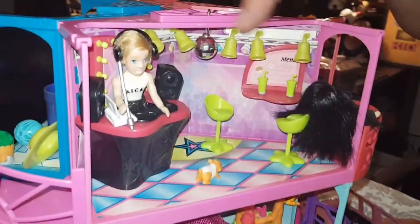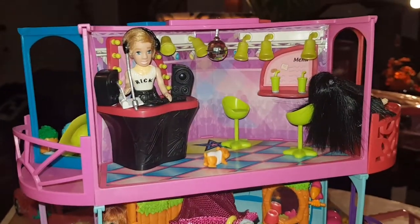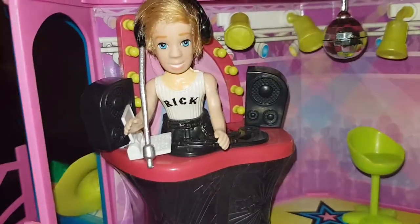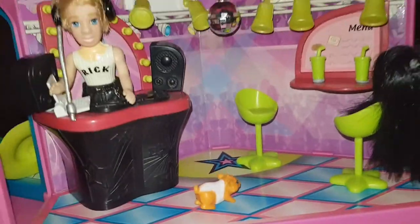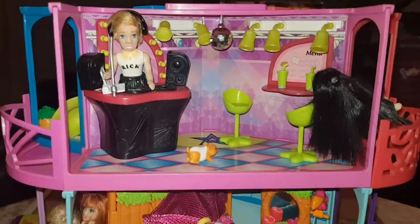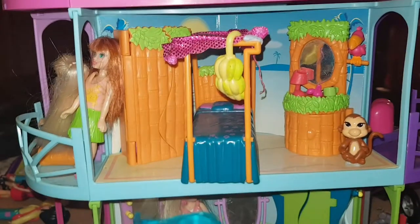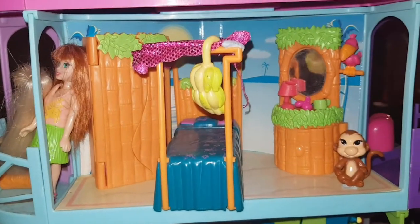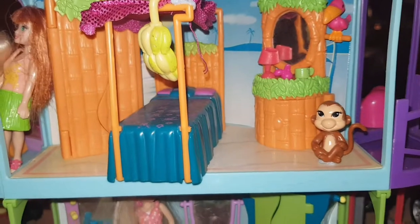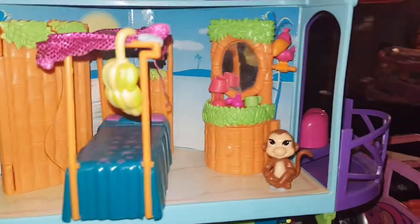Up here you've got the DJ disco room. There's Rick with his headphones, he's got a laptop and speakers, and they've all got pets — he's got what I'm guessing is a hamster, we'd call it a guinea pig. And there's a mirror ball — retro 70s kid, mirror ball! The lights are very, very cool. Down here is a tropical bamboo room because they're all big on pets and they've all got pets in every room.